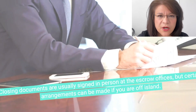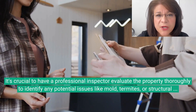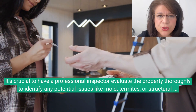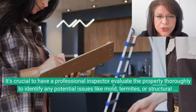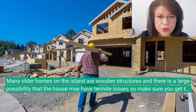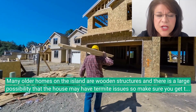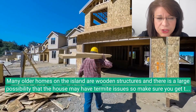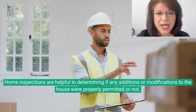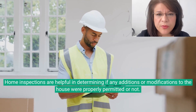Home inspections are an essential part of the home buying process in Hawaii. It's crucial to have a professional inspector evaluate the property thoroughly to identify any potential issues like mold, termites, or structural problems. Many older homes on the island are wooden structures and there is a large possibility that the house may have a termite issue, so make sure you get the inspection. Home inspections are also helpful in determining if any additions or modifications to the house were properly permitted.